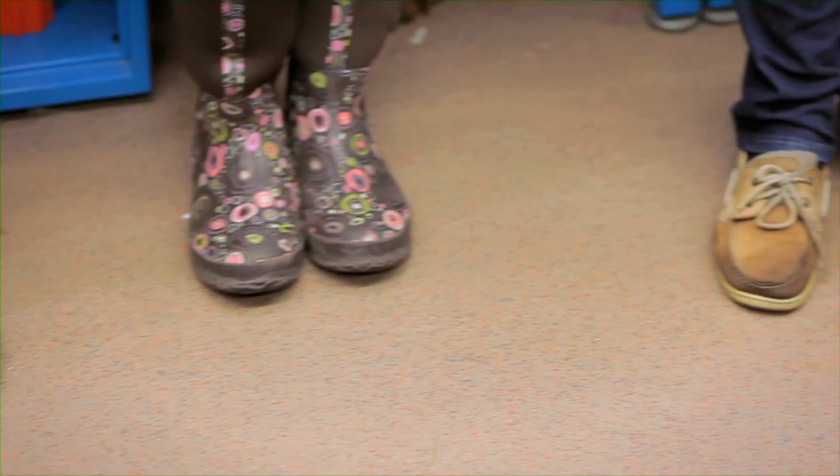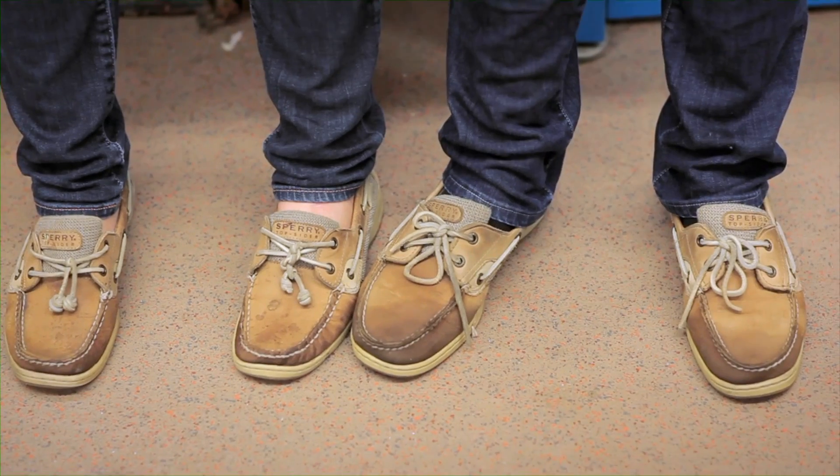They're so comfy — good lab shoes too. They cover your toes. Closed-toed shoes. Safety first.